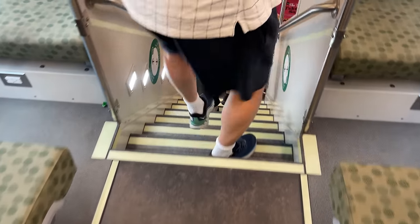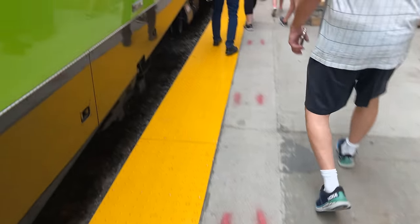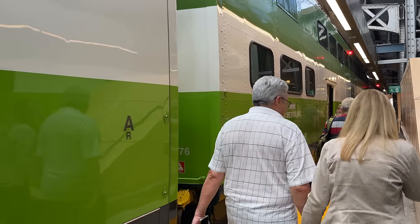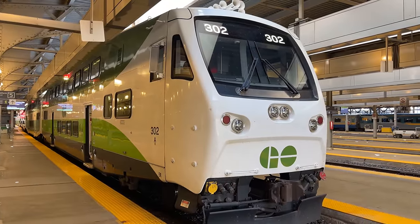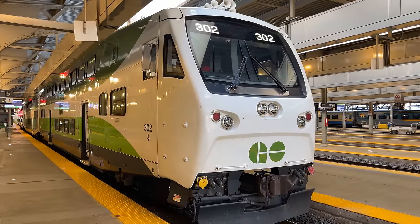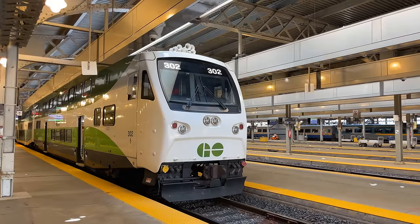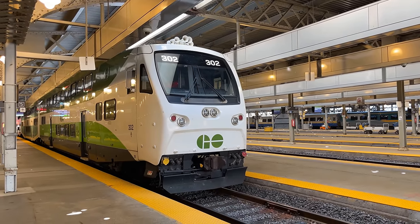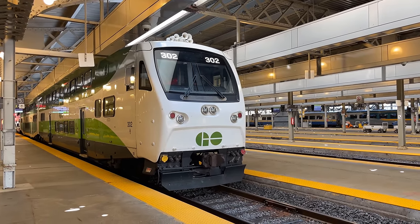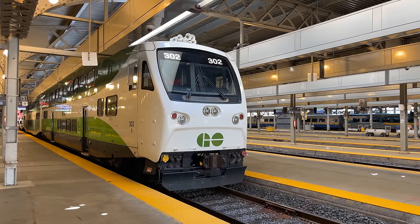Grabbing our bags, we can follow the crowd of people off the train and out into Toronto. Up front, we find Cab Car 302, yet another Series 9 bi-level, and the third cab car to enter service back in 2015. Toronto may be the end of the line for us, but not for Train 9015. Once arriving in Toronto, Lakeshore East Train 9015 becomes Lakeshore West Train 1015, with a final destination of Aldershot.